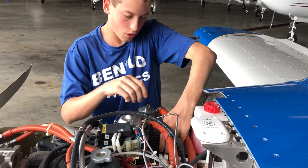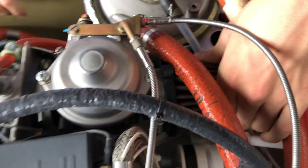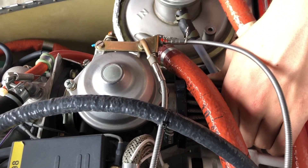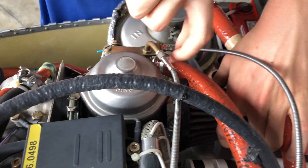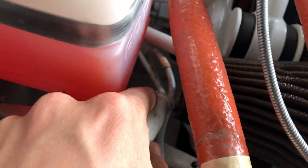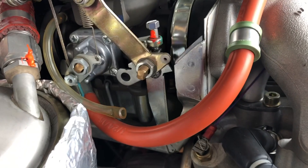Now we're reinstalling everything. The filter needs to be close to where we safety wired it. We put the float bowl back on, put the air filter back down — that was the easy one. The other side is a lot harder, but we finally got that on. We had to zip tie two things together just to keep them from rubbing against each other. We got the bottom on, so I think we're good. We'll put the cowling back on and we'll be done.